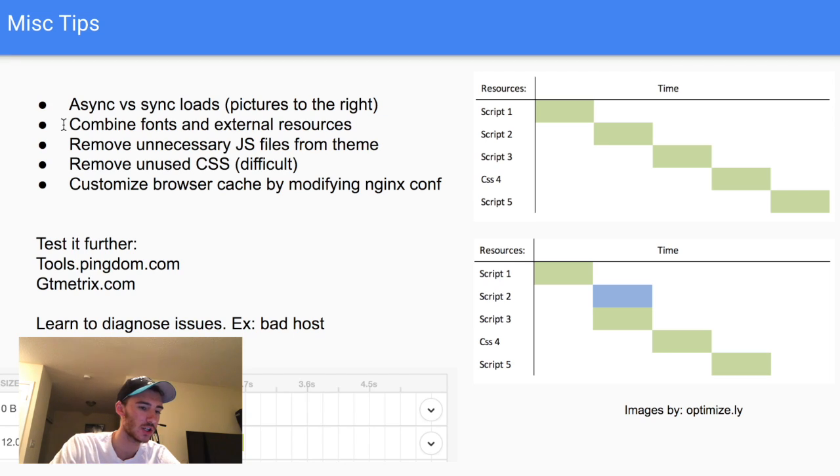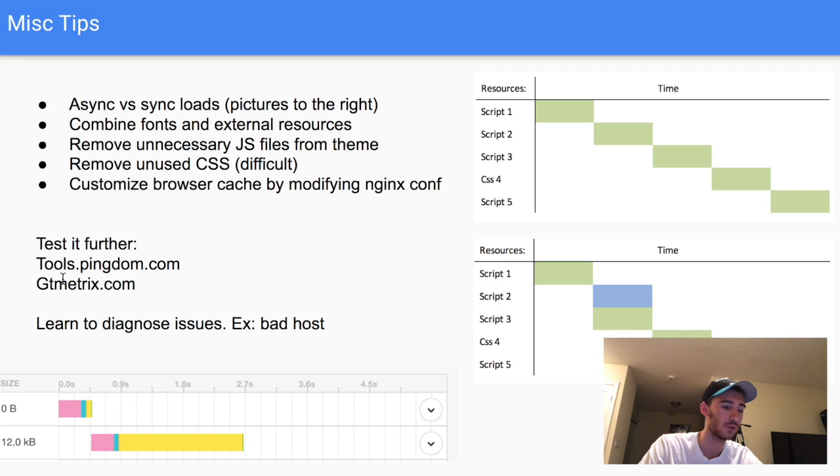Customize the browser cache by modifying the Nginx configuration file — there are great tutorials out there for that. Two tools to diagnose issues: tools.pingdom.com is very user-friendly, gives you a score, and compares you to others; gtmetrix.com is also great. Both are world-class leaders for analyzing speed. For example, in Pingdom you might see that from 0 to 2.7 seconds is purely waiting on the host to respond — if over half your load time is waiting, you likely have a bad host.